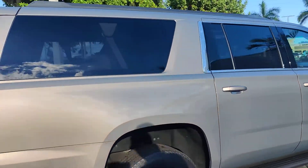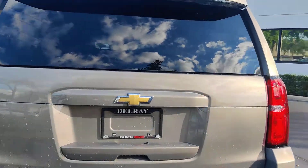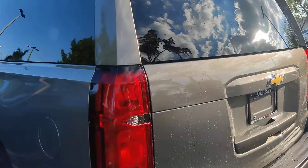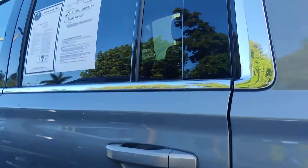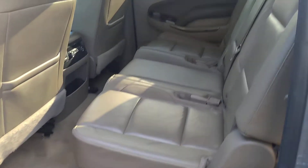As you can see here, it's in very nice condition — very minor wear and tear. You have your towing package on the side. Very nice paint on the vehicle.